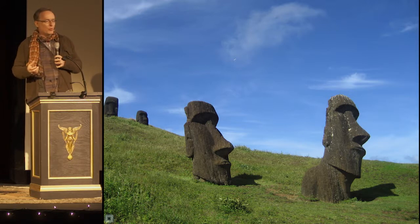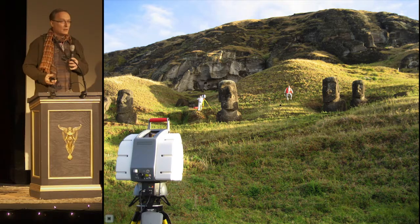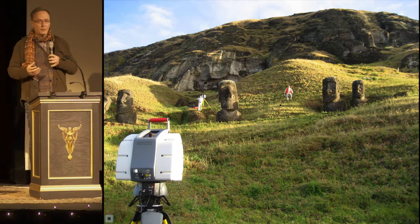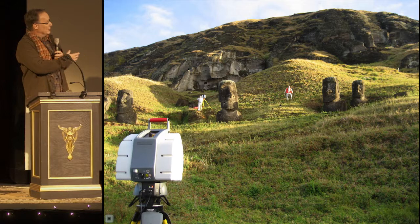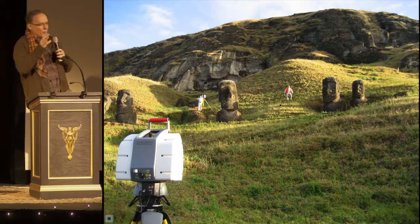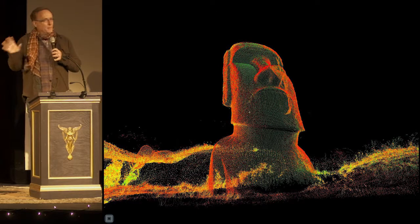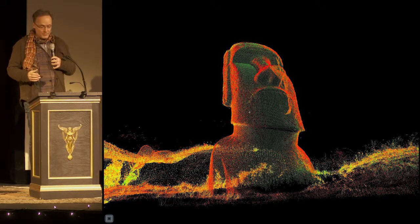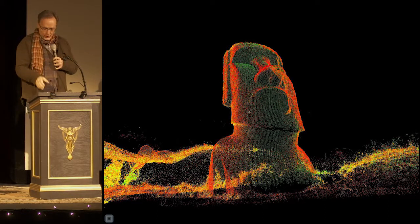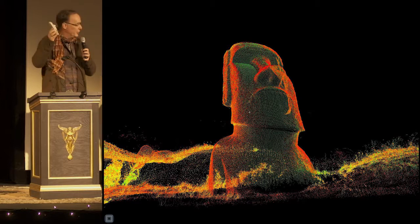For me, about 10 years ago, it started on Rapa Nui, where I took a team to do the first ever laser scan of seven of these Moai on the island. The Park Service there was interested in erosion rates. The data was great, as you can see here. We were able to see chisel marks for how it was carved, we were able to see ancient graffiti, and by the way, we did a 3D print of this Moai. Pretty cool stuff.